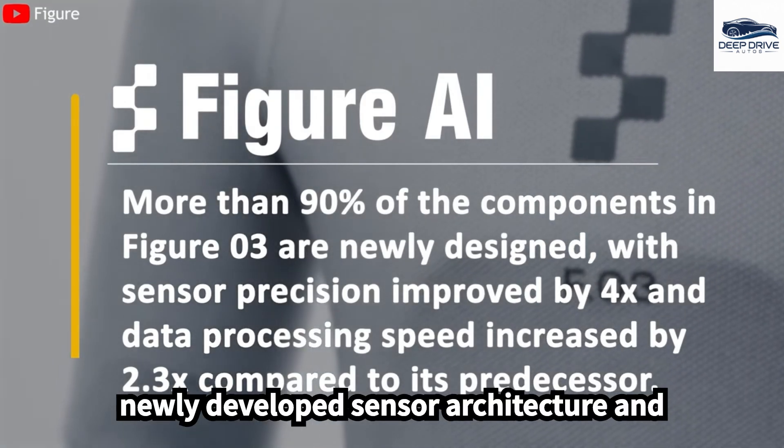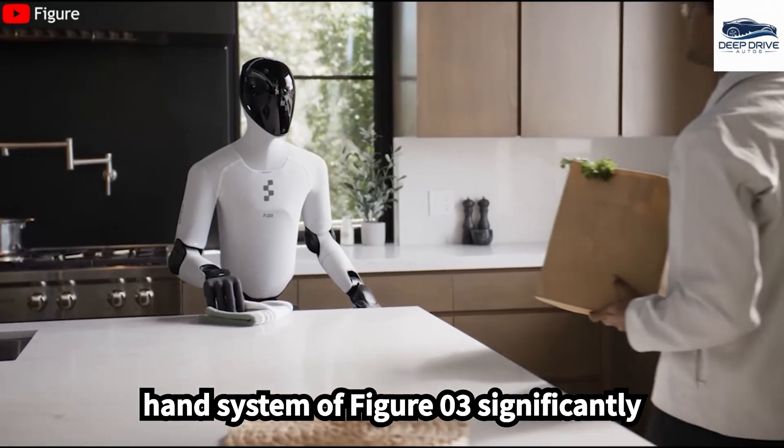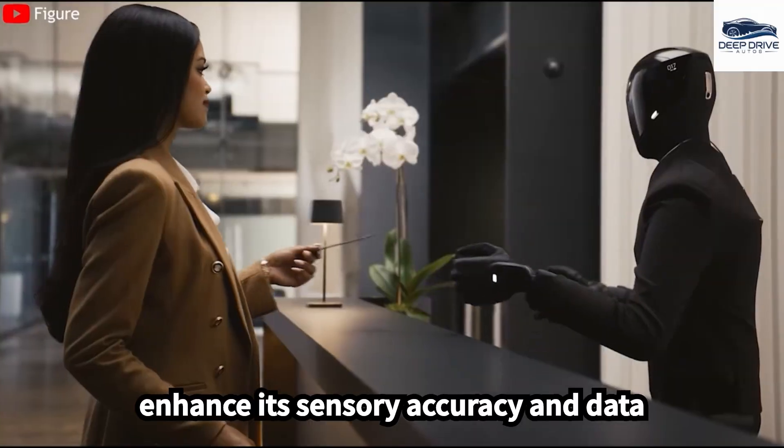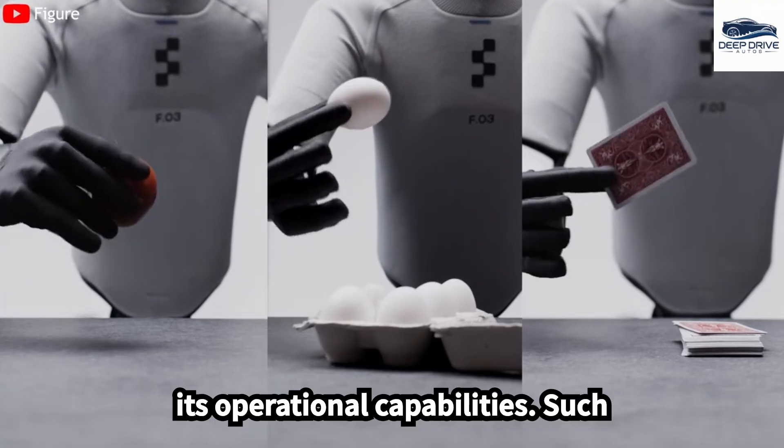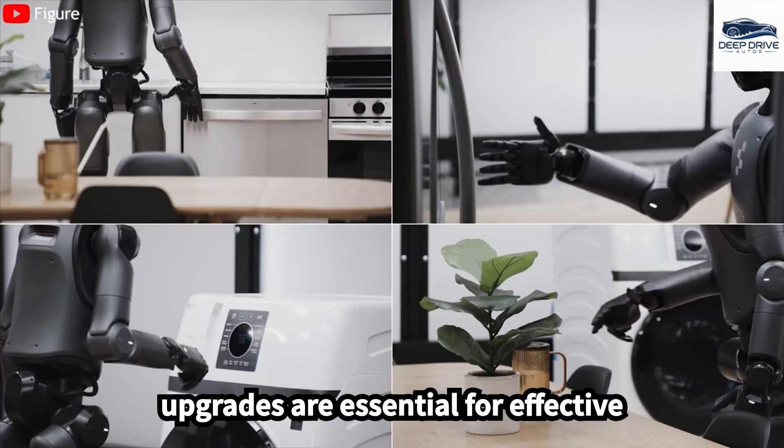The newly developed sensor architecture and hand system of FIGA-03 significantly enhance its sensory accuracy and data processing speed, which in turn bolsters its operational capabilities. Such upgrades are essential for effective human-robot interaction.